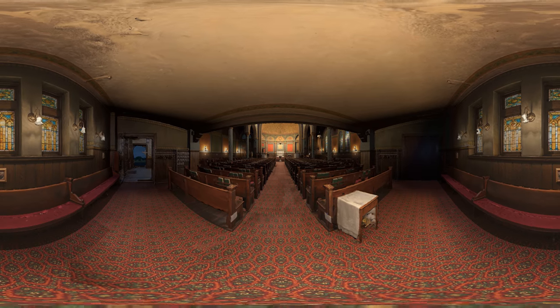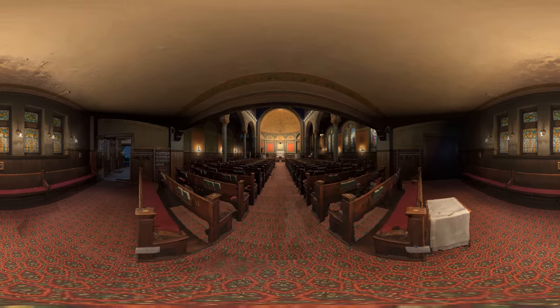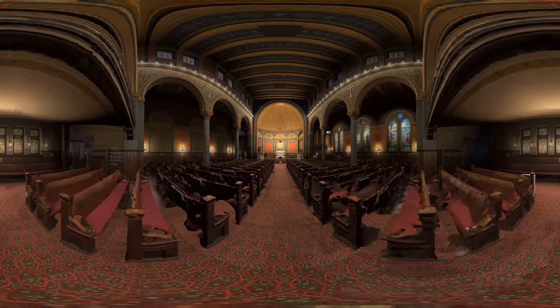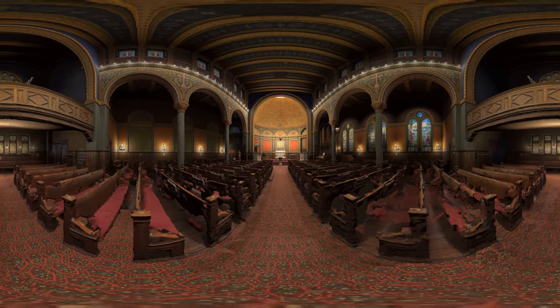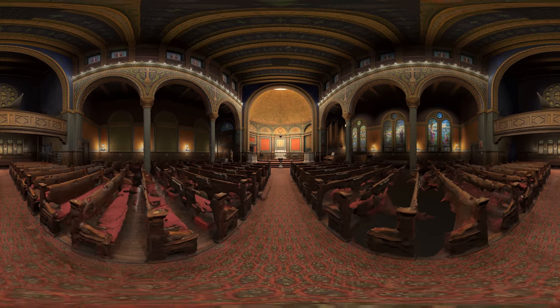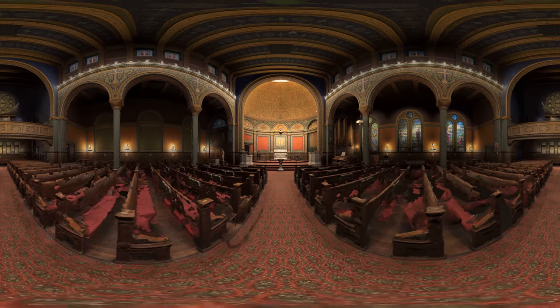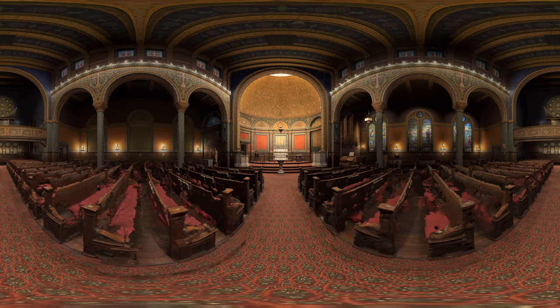Welcome to St. Mark's Lutheran Church in Baltimore, Maryland. This building has been the home of the congregation since 1898, when the church moved here from its original location on Utah Street. This is a 360-degree video, so you can look around either by clicking and dragging on the screen, or by rotating your mobile device. For the most immersive experience, try watching it on a virtual reality headset.